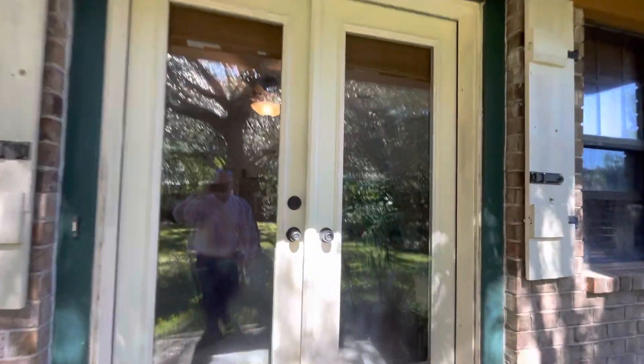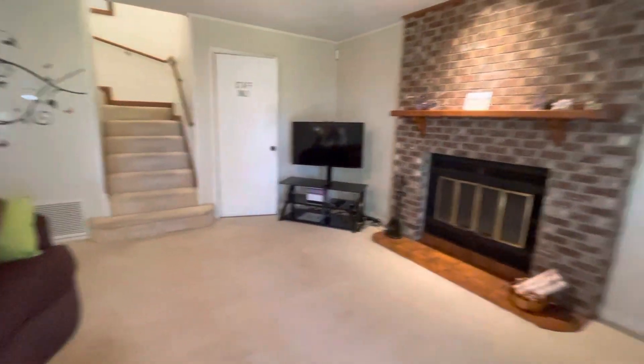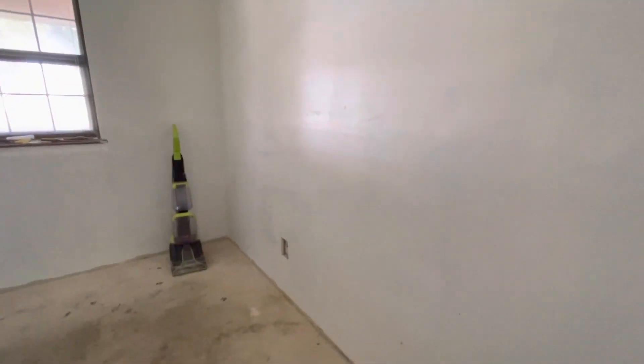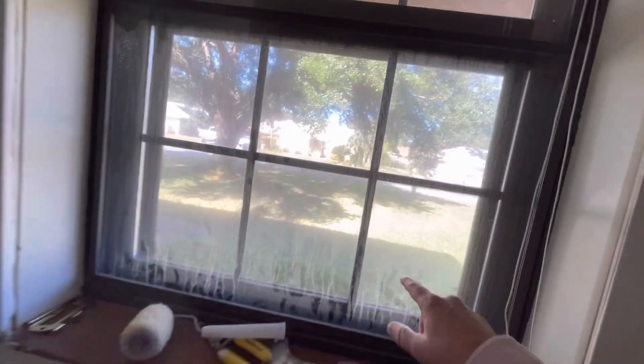Coming into the living room, there's a wood-burning fireplace. This is the recording studio — a unique feature. It's an all-soundproof recording studio. The windows are storm windows — a window inside of a window, rather than standard double pane.